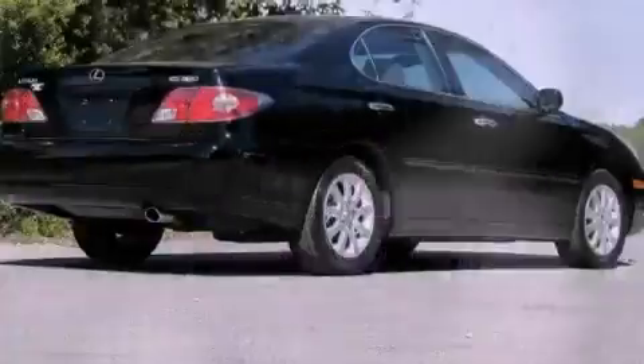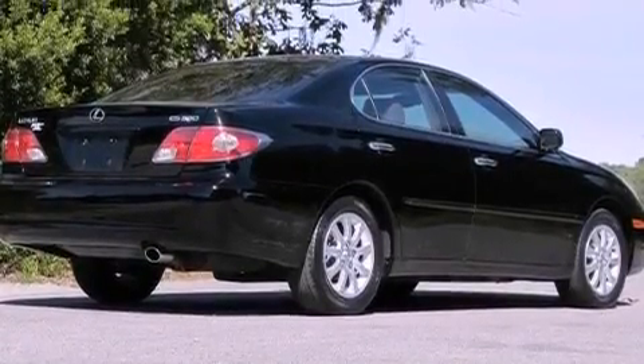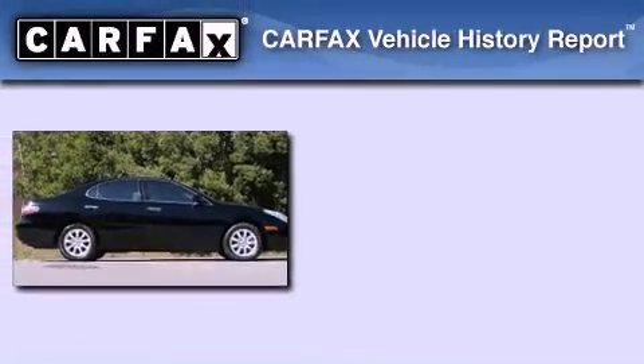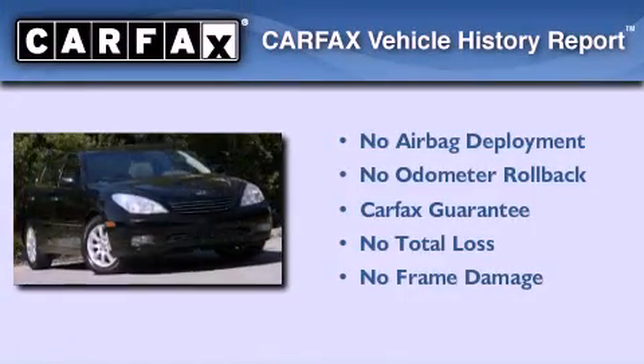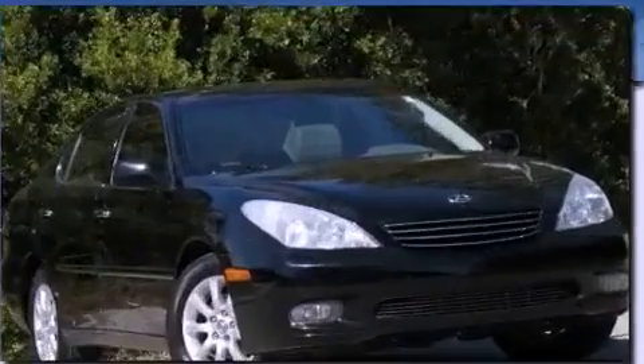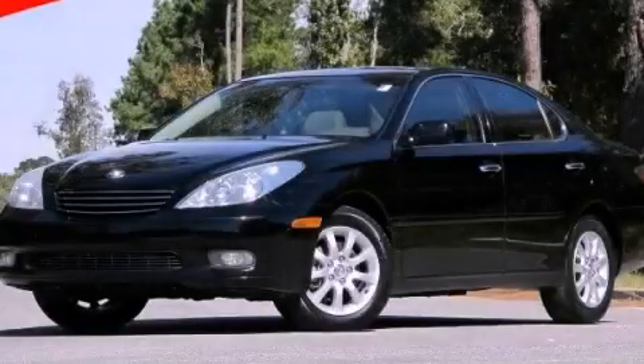With an EPA estimated rating of 29 miles per gallon on the highway, this automobile pays off in the long run. Not to mention that this Lexus qualifies for the Carpac's buyback guarantee. This vehicle won't last long at this price — call and arrange a test drive now.